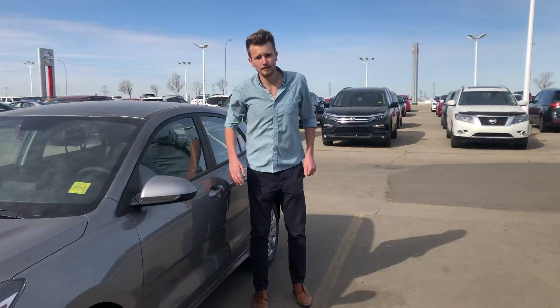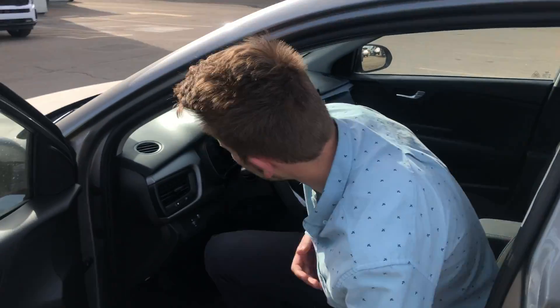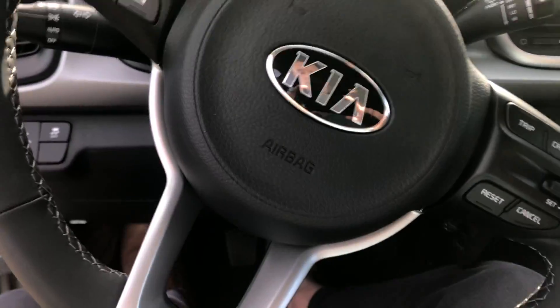I'm 6'4" right here. I normally don't fit in a lot of cars. And as I take a seat, I have ample, ample amount of leg room as well as head room. I don't ever have an issue here with shoulder space as well.